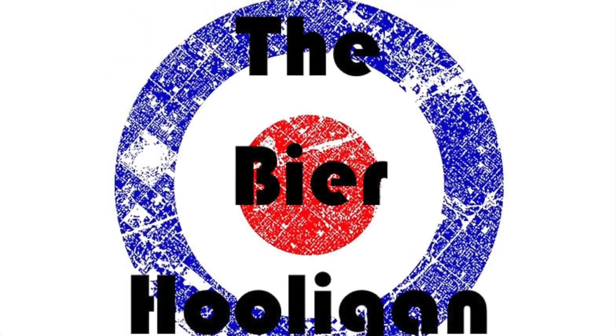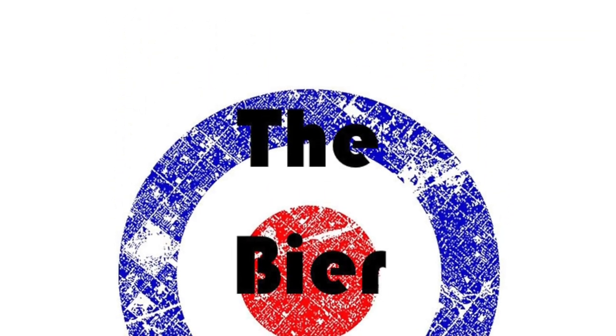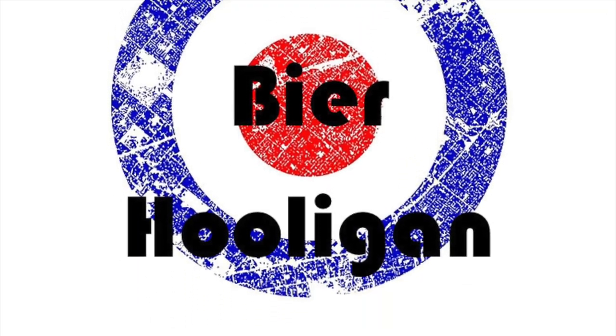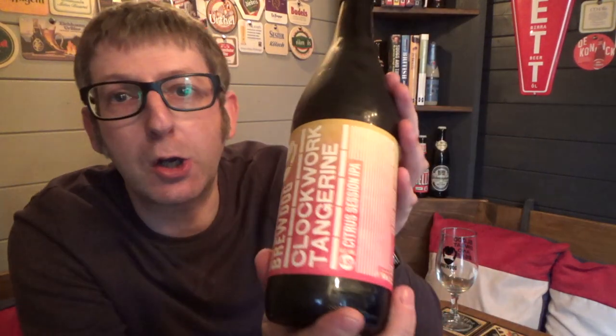Clockwork Tangerine sounds like a sequel to Stanley Kubrick's film A Clockwork Orange, but it's not. It's a beer from the Brewdog stable. Hello, it's Beer O'Clock again and we have Brewdog's latest offering: Clockwork Tangerine, four and a half percent — they call it a Citrus Session IPA.